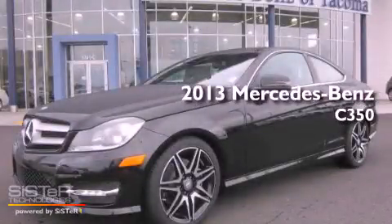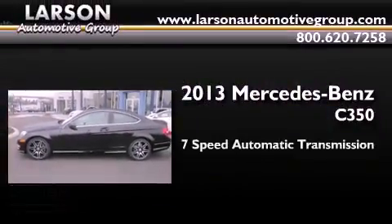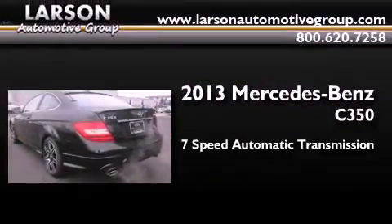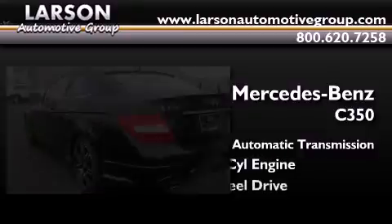This is a brand new 2013 Mercedes-Benz C350. This four-door sedan has a seven-speed automatic transmission, a 3.5-liter V6, and all-wheel drive.